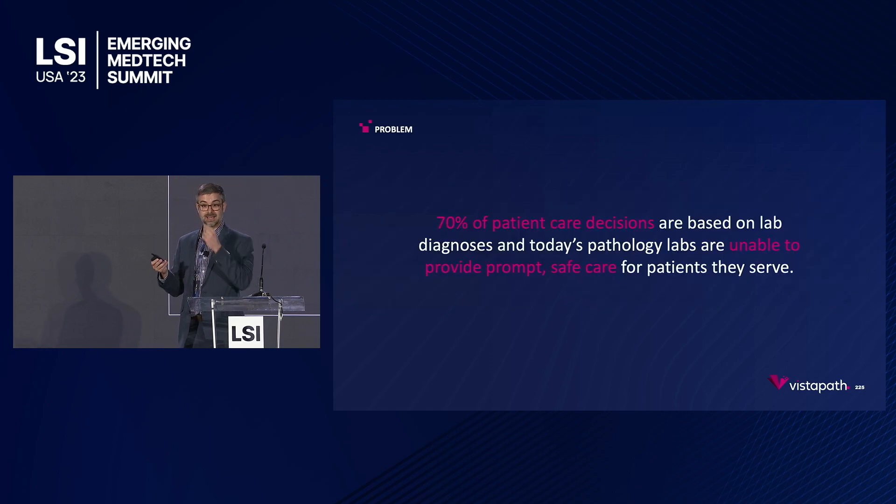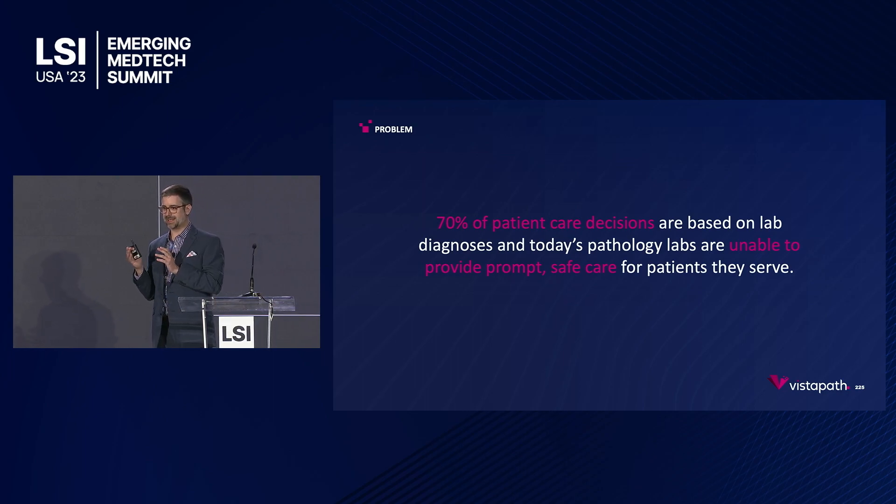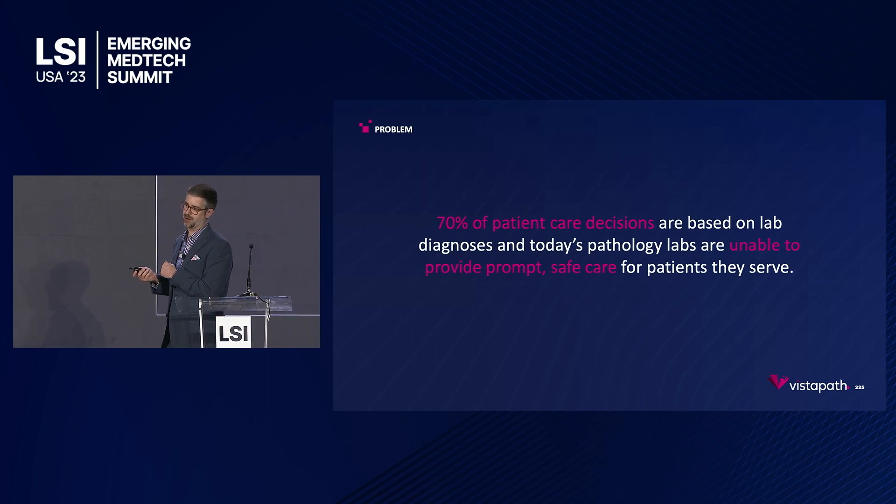It's this effort that occurs in these labs, and labs like them, that informs about 70% of all patient care decisions in healthcare today. If you have a cancer diagnosis or a significant health scare, it usually comes from a clinical lab. And the issue is that these labs are becoming increasingly more incapable of providing prompt and safe care to the patients they serve.